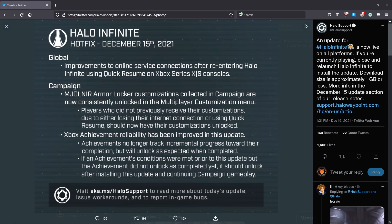Campaign changes: Mjolnir Armor Locker customizations collected in campaign are now consistently unlocked in the multiplayer customization menu. Players who did not previously receive their customizations due to either losing their internet connection or using Quick Resume should now have their customizations unlocked.